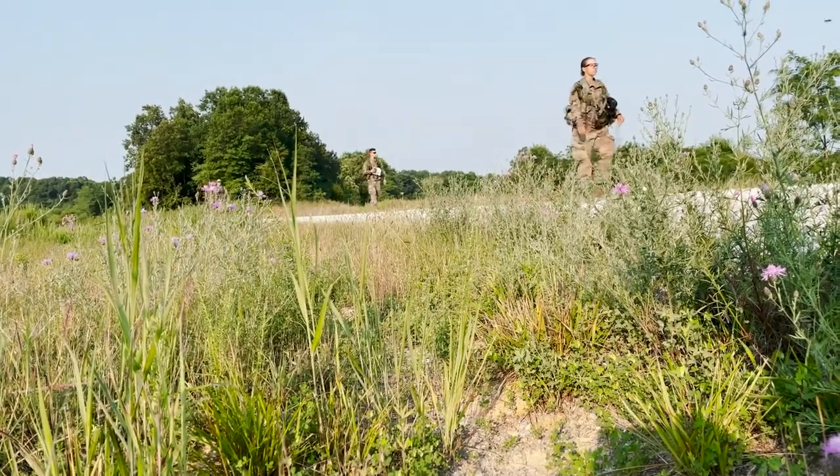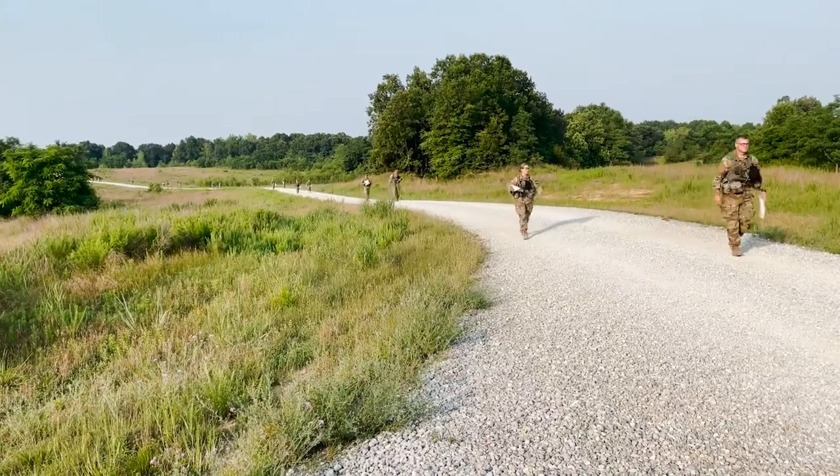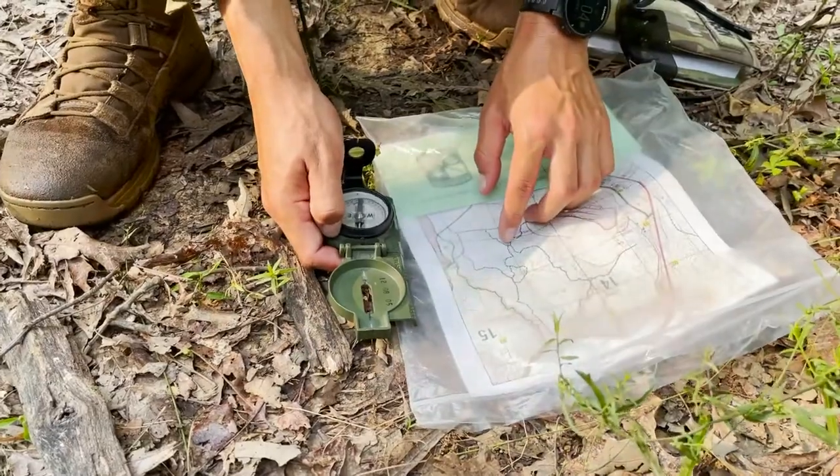To many of us, having to use a compass, map, and protractor to find a location seems outdated and difficult, especially with the invention of the GPS. But technology is not perfect and sometimes it fails.